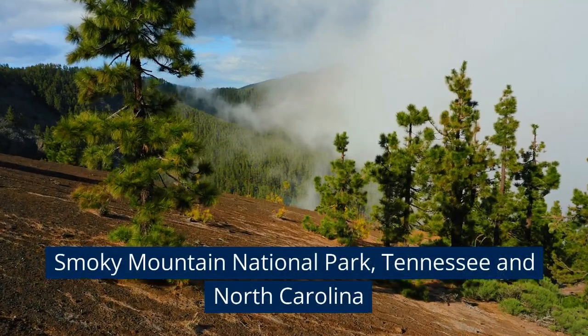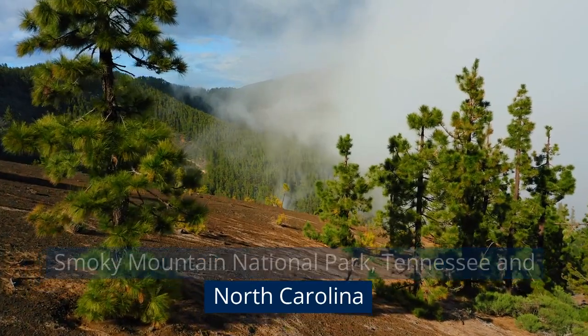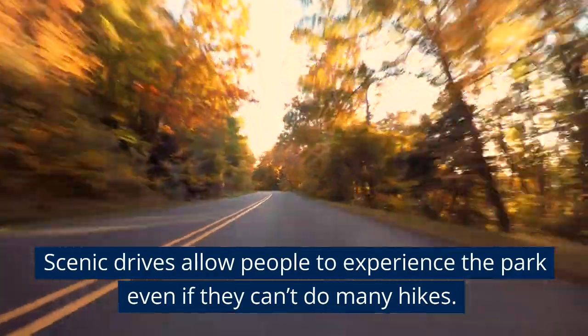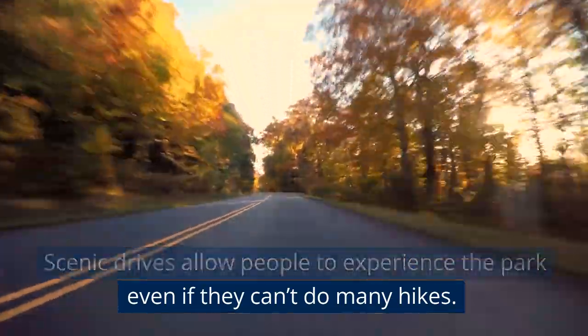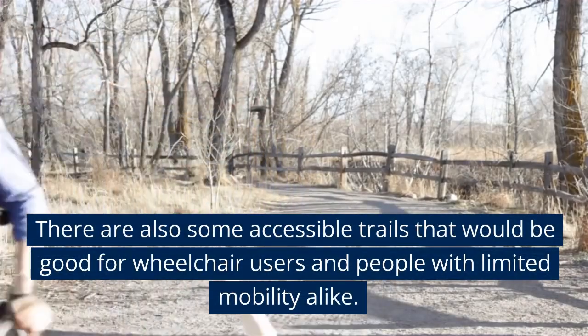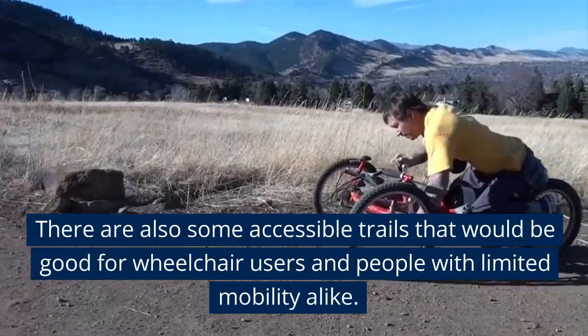Smoky Mountain National Park, Tennessee and North Carolina. Scenic drives allow people to experience the park even if they can't do many hikes. There are also some accessible trails that would be good for wheelchair users and people with limited mobility alike.